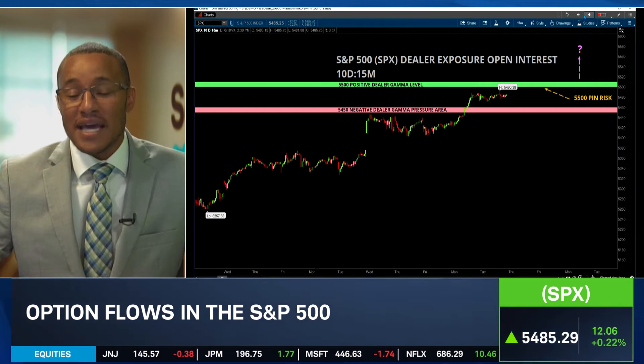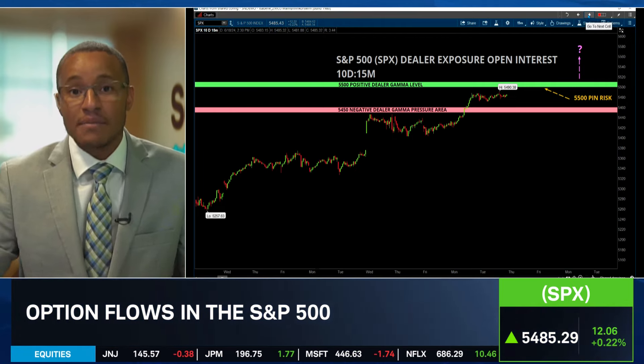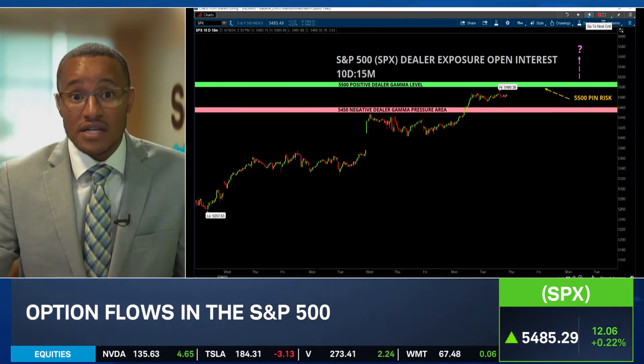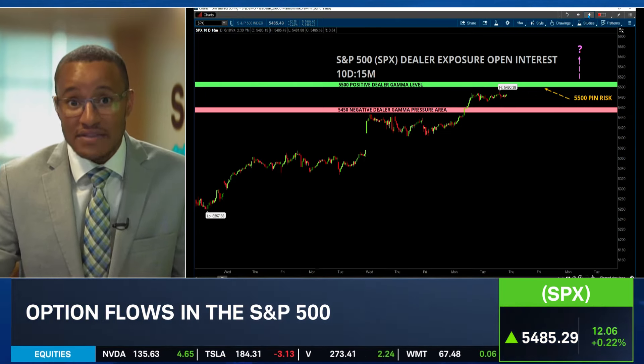So what does that mean? We may have pin risk this week, meaning that we might just end at the 5,500 level or very close to it, because of the exposure that is at that particular line.